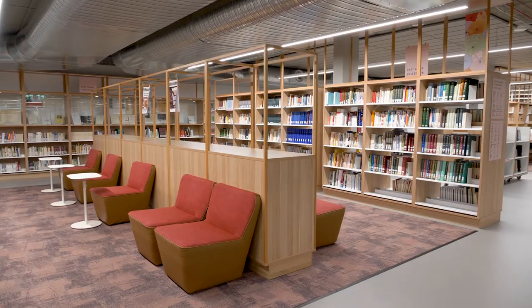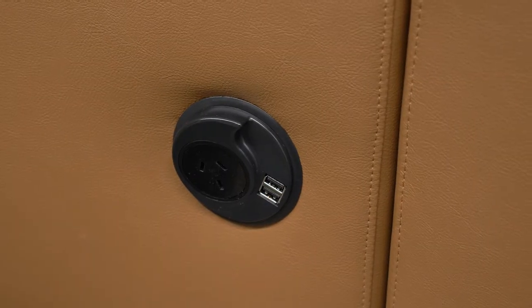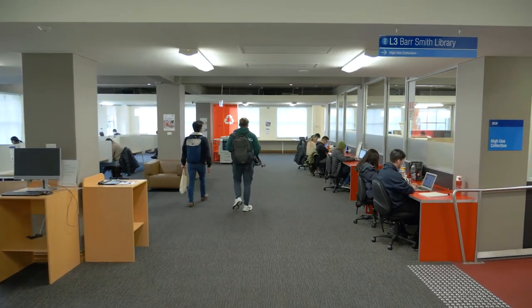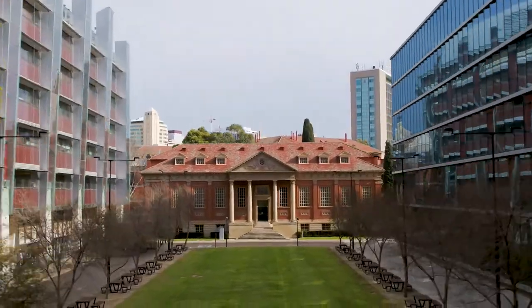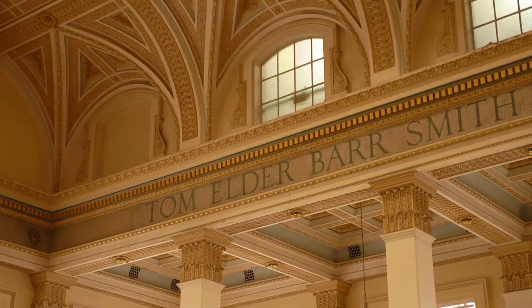Across all of our libraries, you'll find a range of study and relaxation spaces, with plenty of places to recharge your devices. Level 3 of the Barsmith Library is a 24-hour study space, perfect for night owls. The Barsmith Library is also home to our historic reading room, known to students as the Harry Potter room, and is a very popular quiet study space.